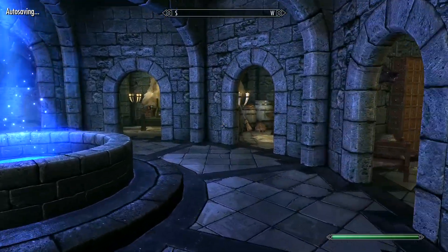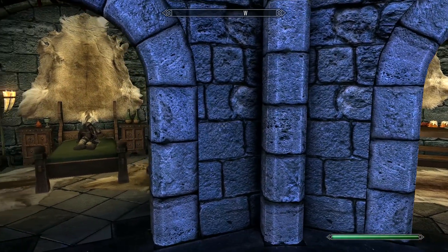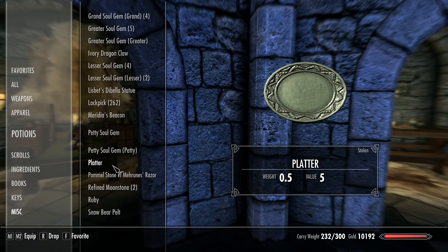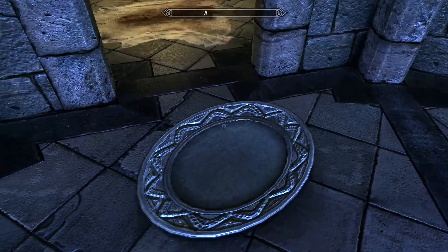You're going to grab a plate, a platter, or anything you can put against the wall. Once you do that, take the plate from your inventory, drop it, then hold it in your hand and try to press it against the wall.